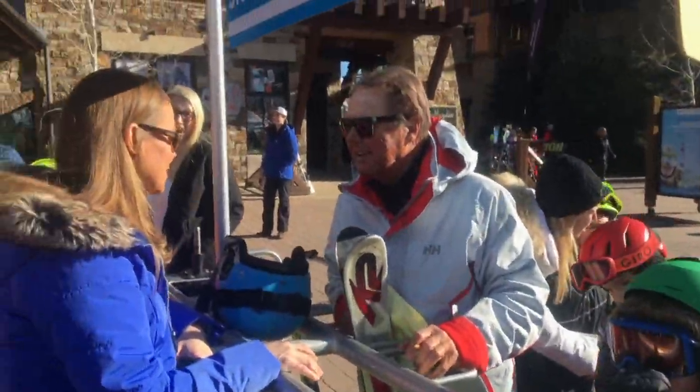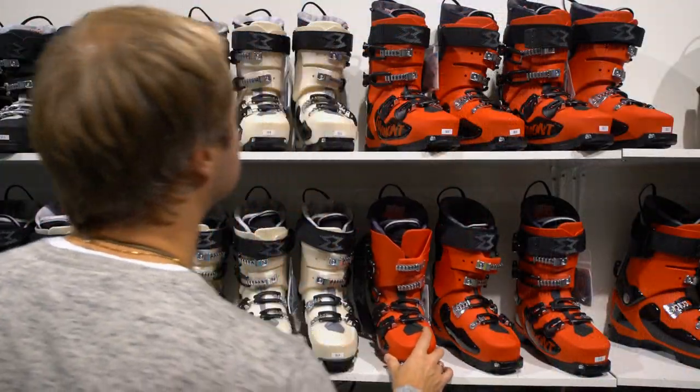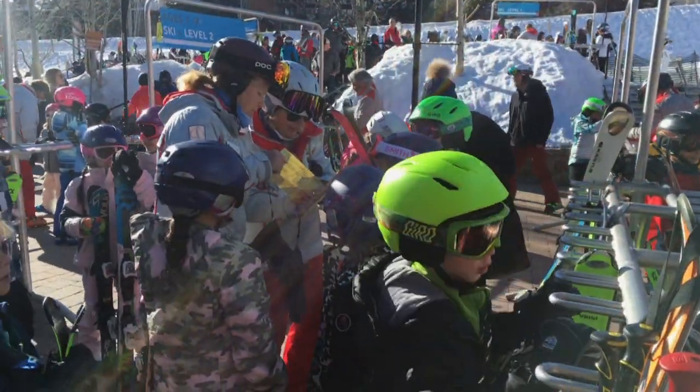We take you right through. We have a fantastic rental staff here that helps you get the proper gear, get the right fit, get you organized and we really want to make a great rapport with the kids. We want them to know us and have fun with us.